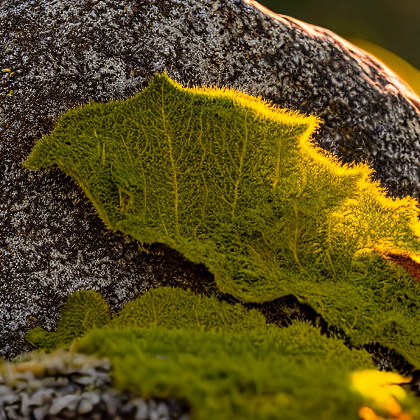Did you know some mosses tell time, like a living sundial? Meet clock moss, a tiny plant that opens and closes its leaves with the sun's movement, tracking daylight like a biological clock.